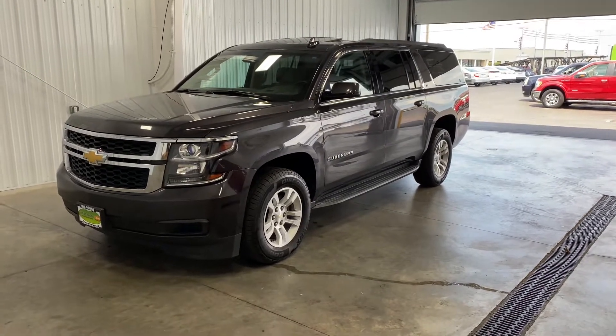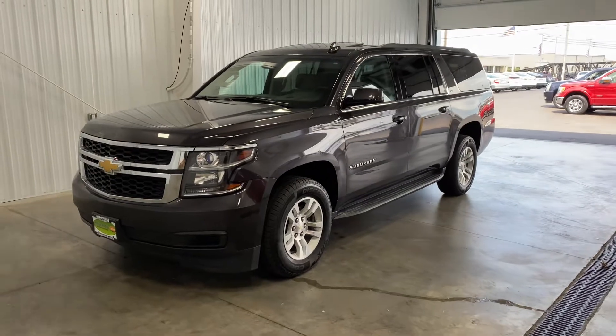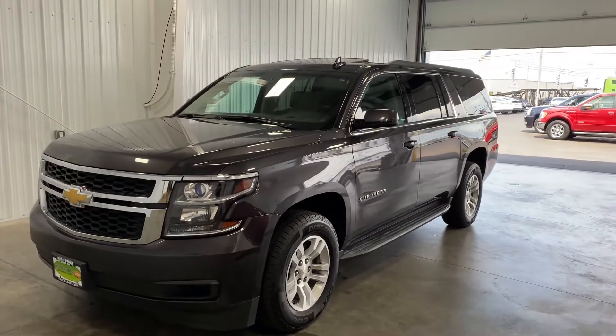Hello and welcome to Midtown Auto Center. My name is Brad. Ladies and gentlemen, today you are in for a real, real treat.